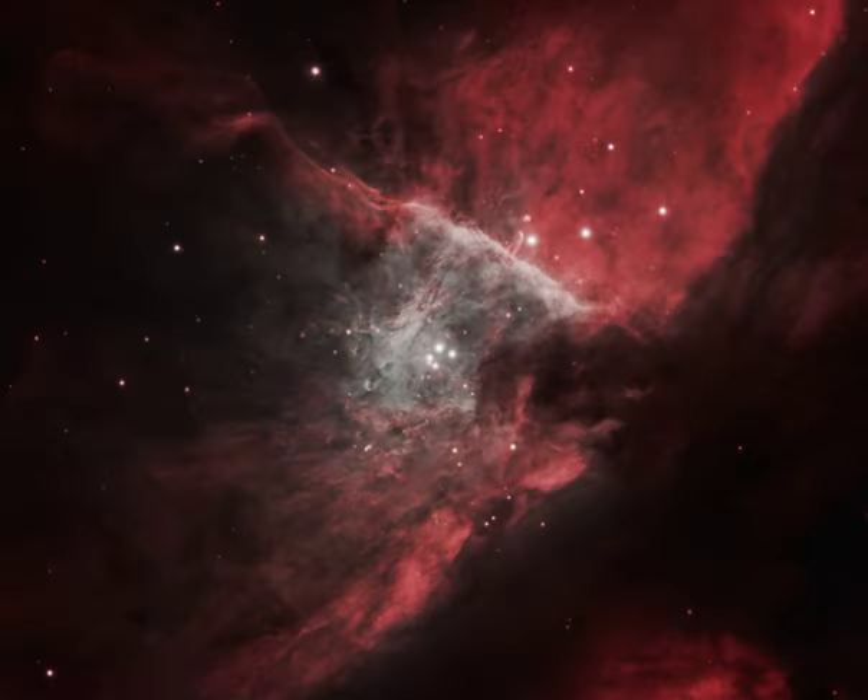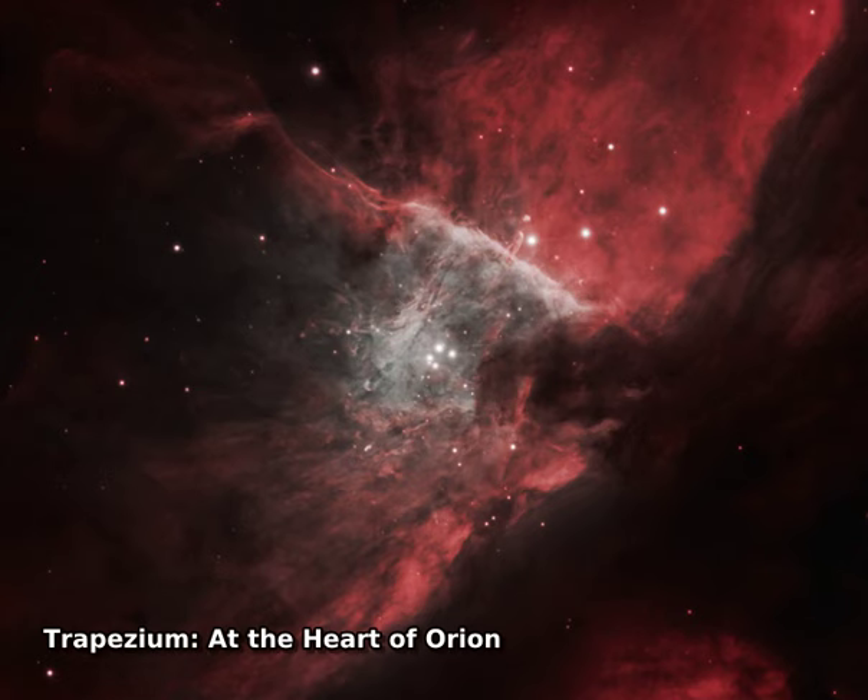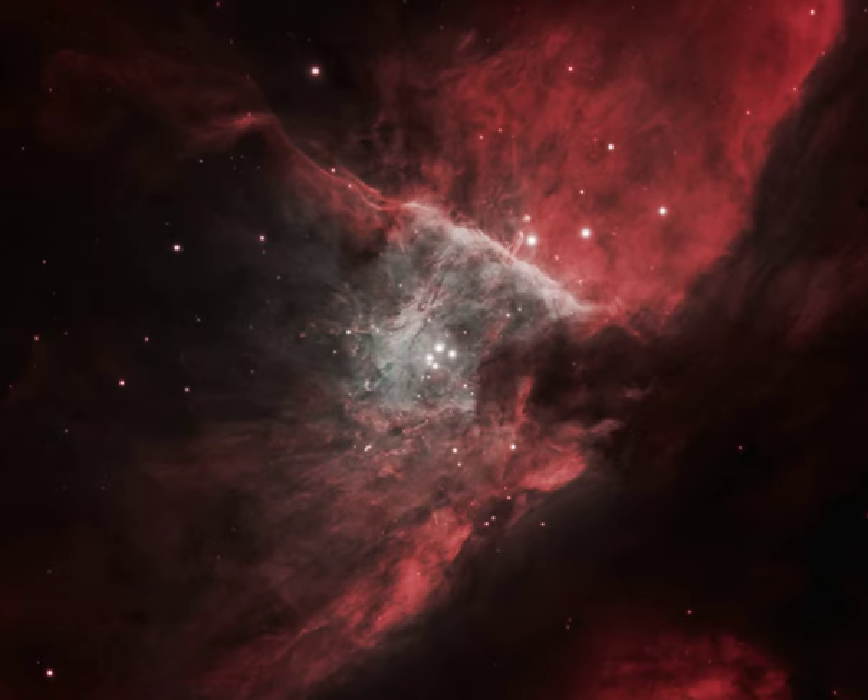Near the center of this sharp cosmic portrait, at the heart of the Orion Nebula, are four hot, massive stars known as the Trapezium. Gathered within a region about 1.5 light-years in radius, they dominate the core of the dense Orion Nebula star cluster. Ultraviolet ionizing radiation from the Trapezium stars, mostly from the brightest star Theta-1 Orionis C, powers the complex star-forming region's entire visible glow.